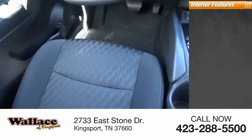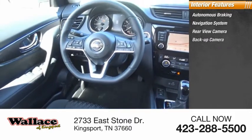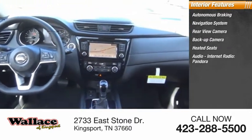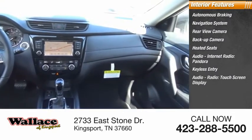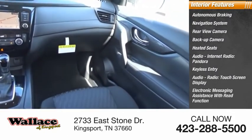Inside you'll find autonomous braking, navigation system, rear view camera, backup camera, heated seats, audio, internet radio, Pandora, keyless entry, audio radio, and a touchscreen display.